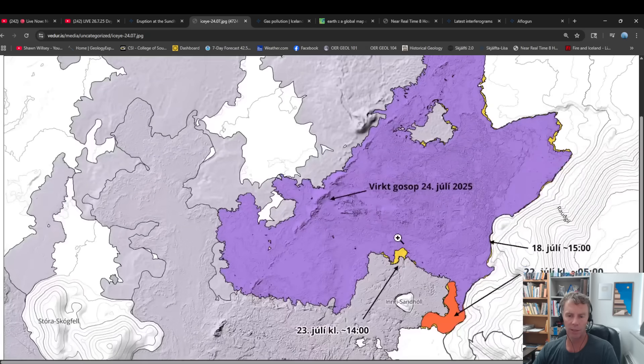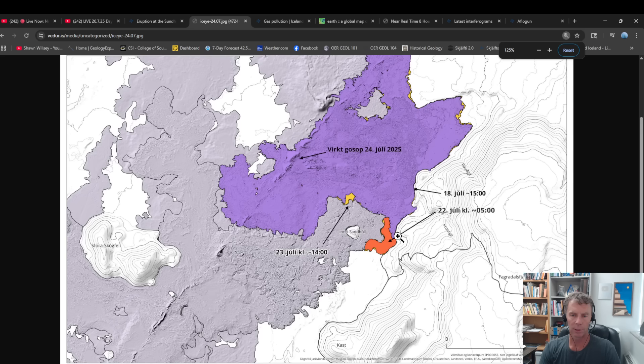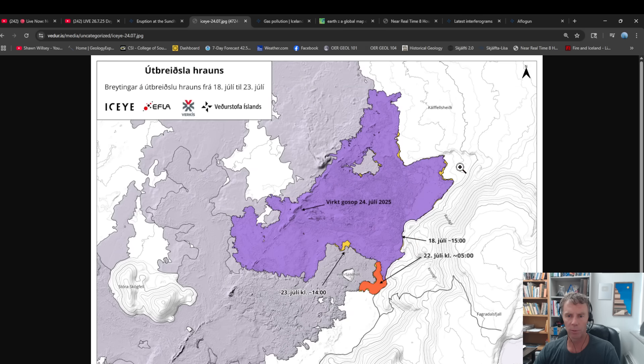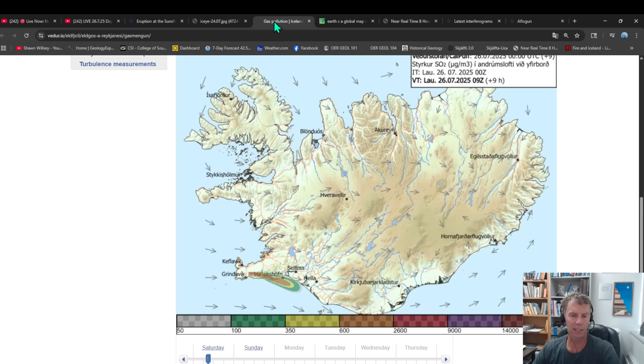We have a new map of the flow field here. The power plant at Svartsengi is just off the map in the bottom left corner. Here's Stora Skógfell. The flow field is shown in purple, and the orange and yellow material around the edges is all material that's been added — yellow for July 23rd, orange for July 22nd — so that's just how much it's expanded. This is the road coming in on this side. There has been a little bit of action and they have been taking tour groups out and tourists have been accessing the area. But the wind is a big variable. Right now the wind is carrying that gas right over this area, so it would not be a good time to head out there to see the lava.